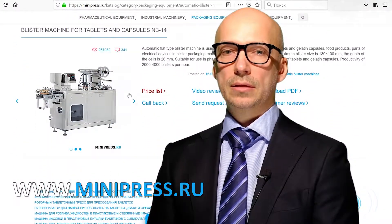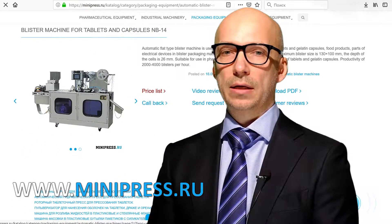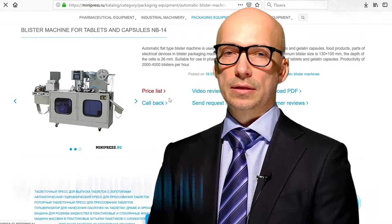Blister packing, blister machines, blister equipment, PVC blister and aluminum foil manufacturing are the main areas of our activities.